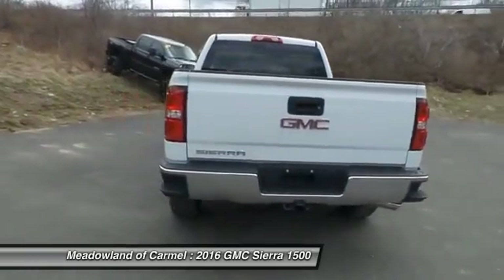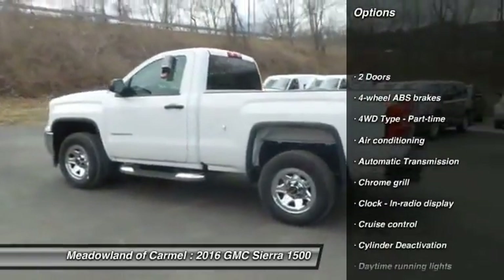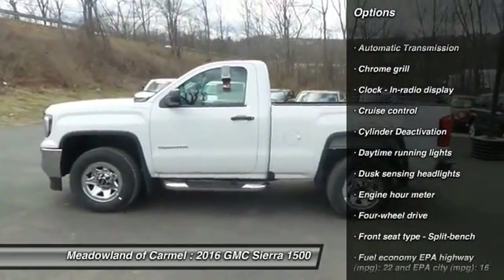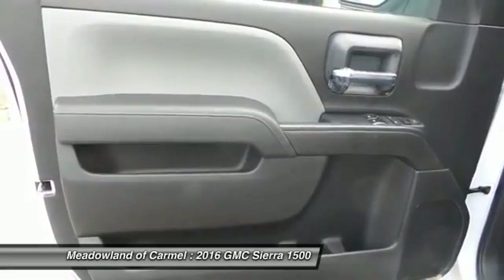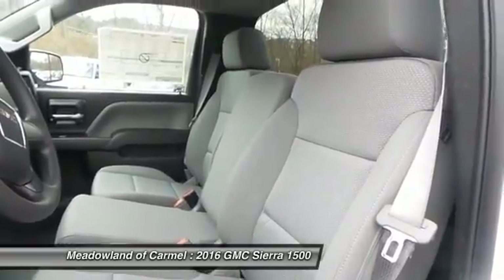Here are some of this vehicle's great options: traction control, Xenon headlights, automatic transmission, front air conditioning, cruise control, passenger airbag, power door locks, trip computer, tachometer, daytime running lights.